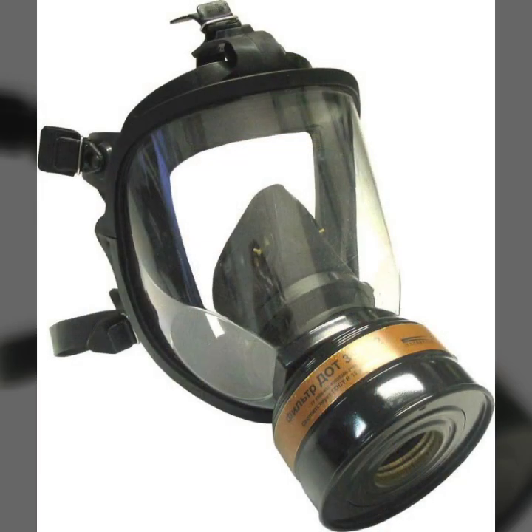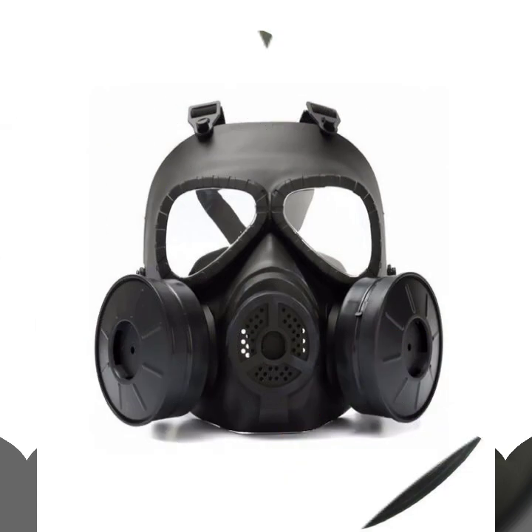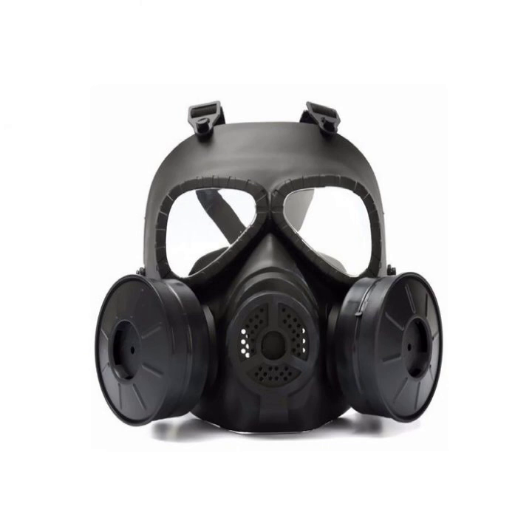You can buy this beautiful and stylish leather latex full face gas mask online from there. My dear friends, please subscribe to my channel and press the bell icon. After clicking the bell icon, you will get notifications for all of my videos.